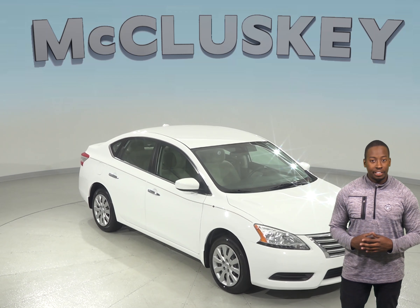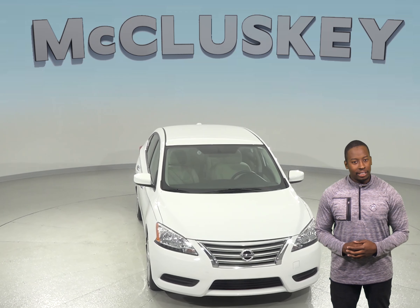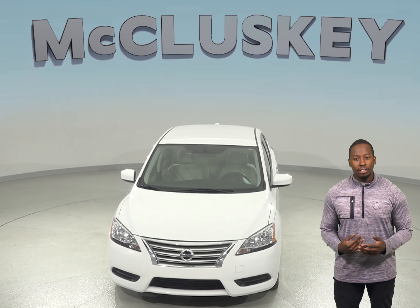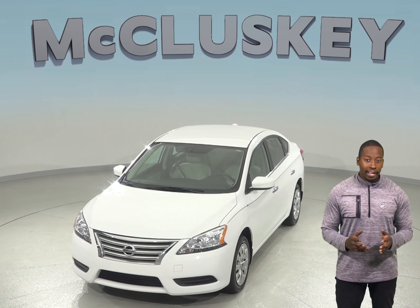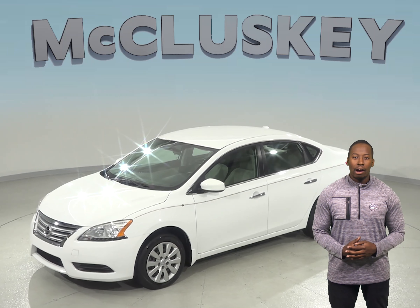If you've been considering the 2015 Nissan Sentra, then you've come to the right place. This 2015 Nissan Sentra only has 41,000 miles on the odometer, so it is ready and waiting for you to come take it home. You can take it home on one of our free 48-hour test drives.